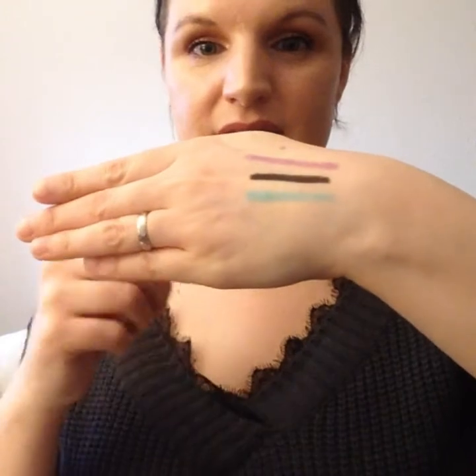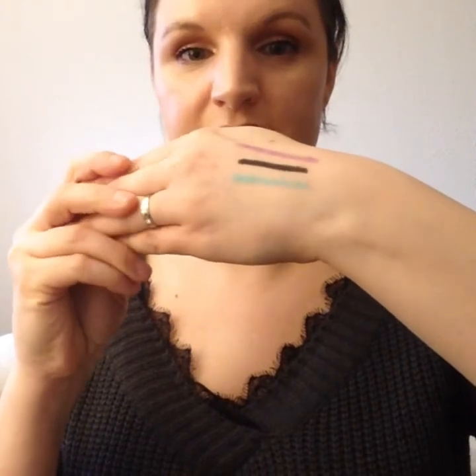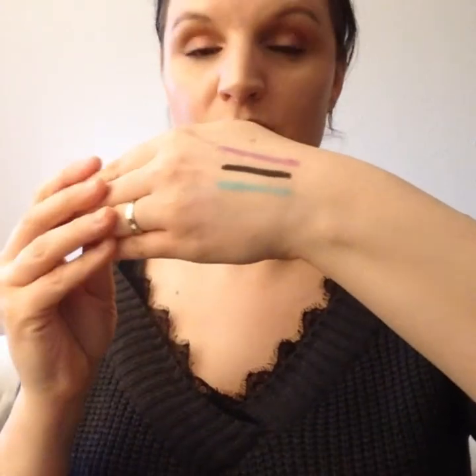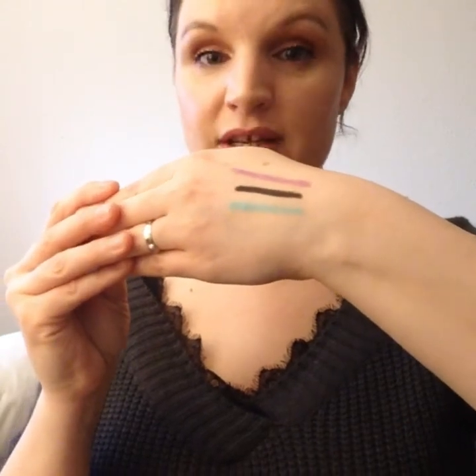I don't line my upper lash line — I tight line, I just go in the upper waterline. I think that blue one will look absolutely gorgeous. The staying power on these is quite good — I've not had any transfer onto the bottom waterline, which is good. They don't really smudge or smear anywhere, but they are very easy to remove as well, which I like — my makeup cloth just removes that.